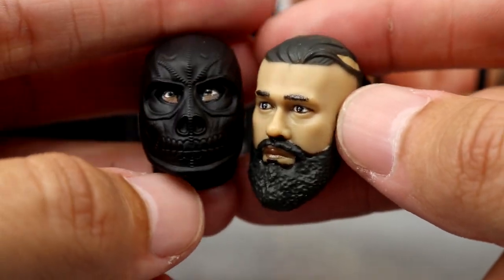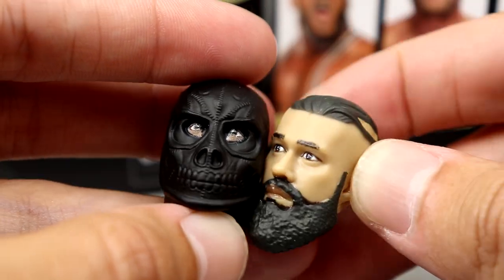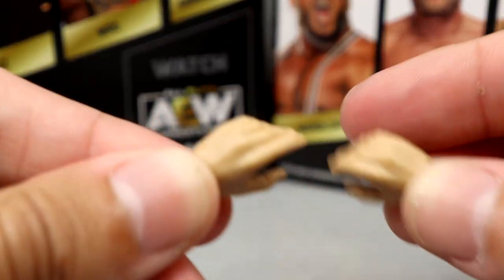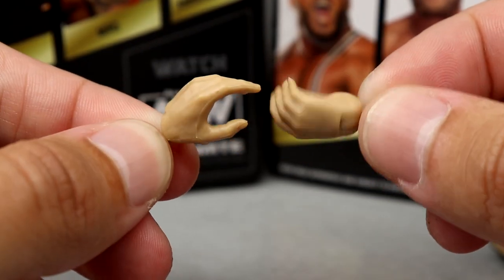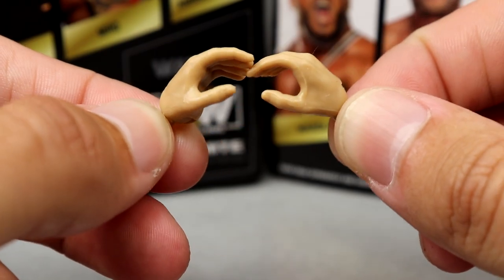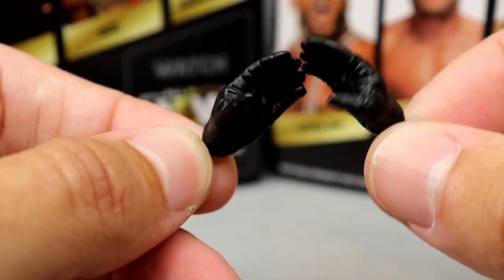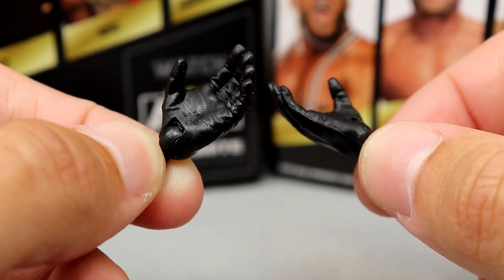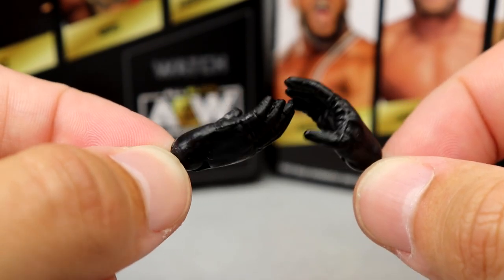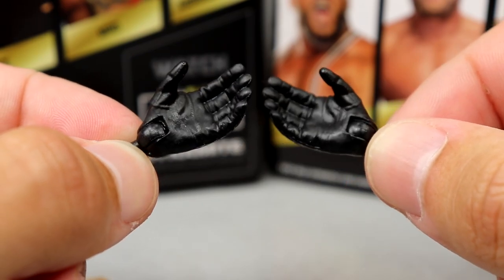You get the mask head sculpt and the regular head sculpt side by side — one for entrance and one for wrestling. Then you have your regular wrestling hands, and these look to be new — I don't think we've seen these before with this grippy C-clamp shape. Then you have his gloved hands — same kind of deal, nice sculpt. These look to be new hands as well with the sculpted gloves rather than just painted black hands. They look really really good on the figure.